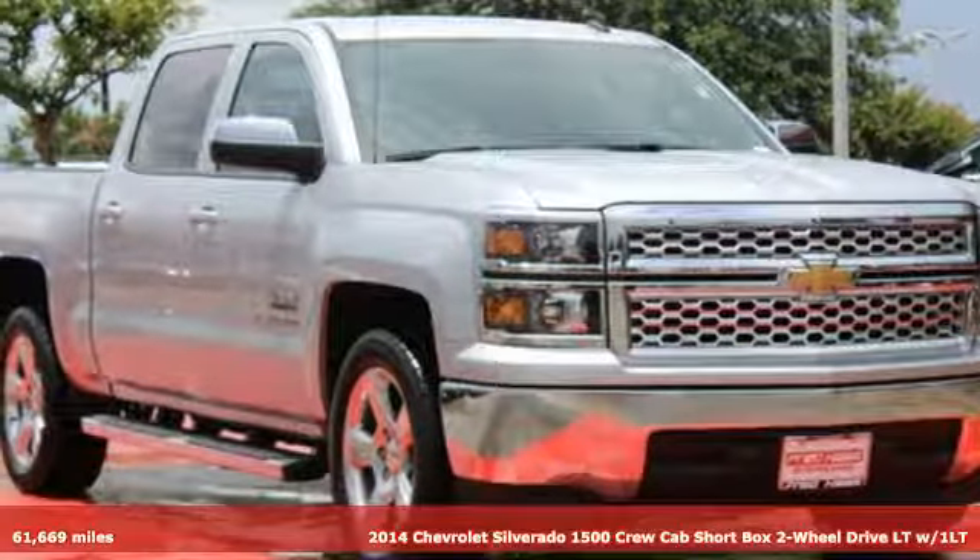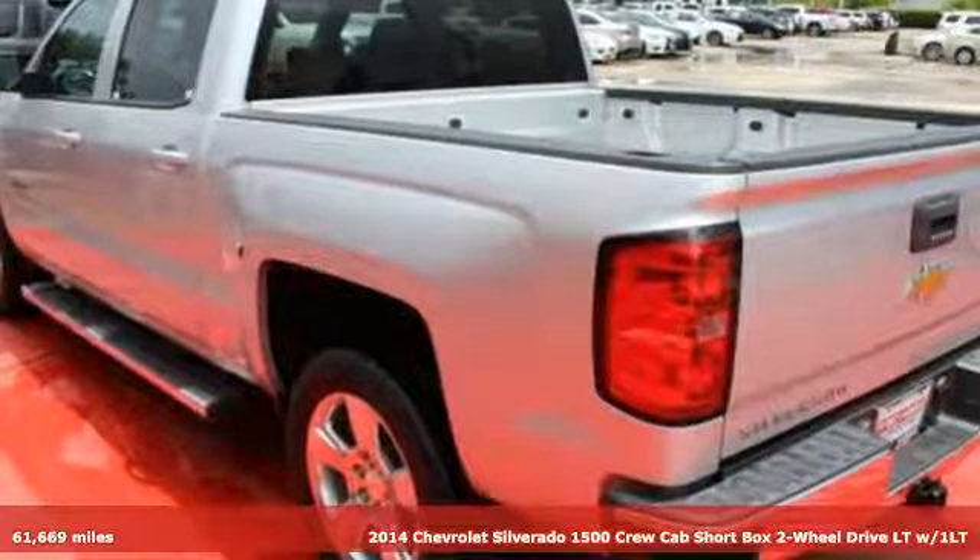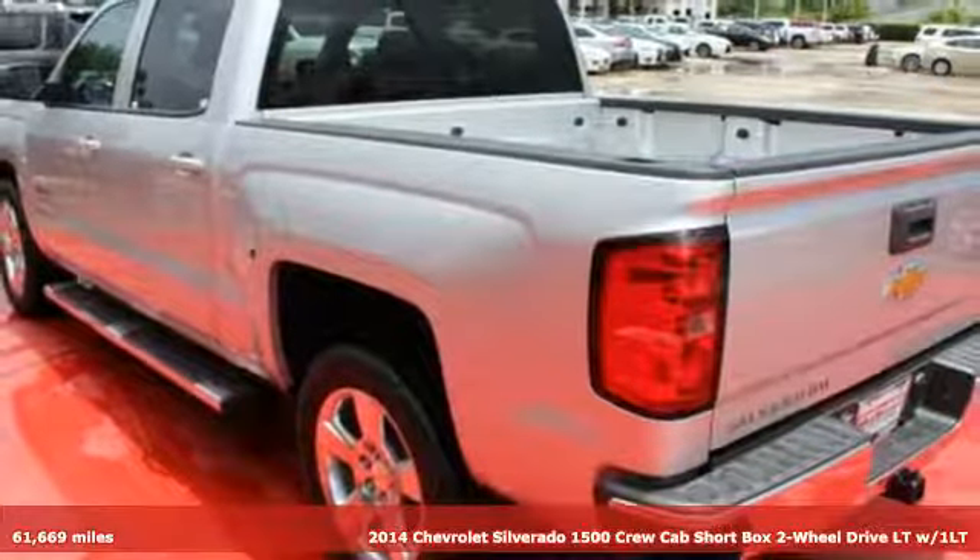Here's a 2014 Chevrolet Silverado 1500. Chevrolet, 100 years of icons.